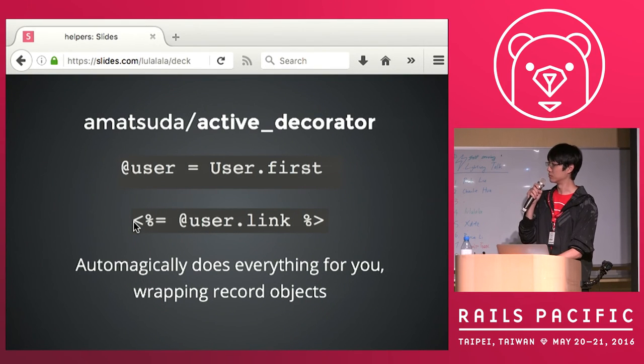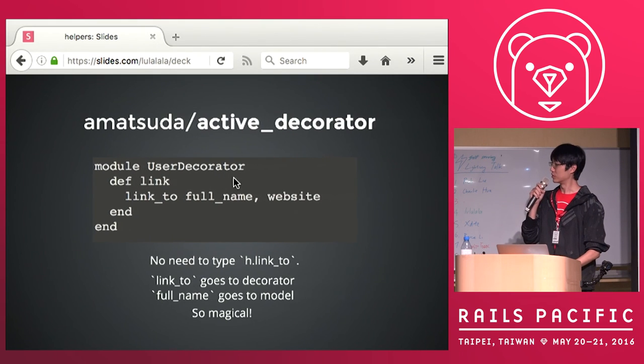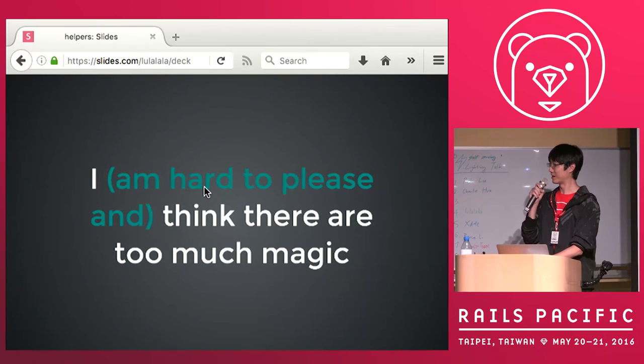We also have a gem called ActiveDecorator, and it's very magical — it does everything for you. You don't even need to do any decoration, and you can just use it straight away. Inside the decorator, you don't have to use the 'h.' because it will redirect the code for you to the view context, and also the model attributes. So you don't have to think about anything. But I'm really hard to please, so I think this is too much magic.